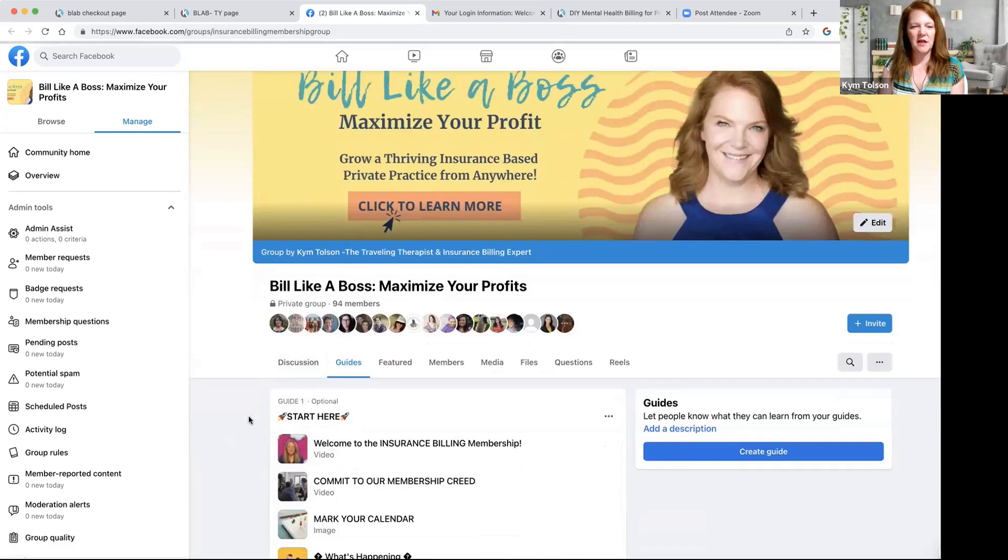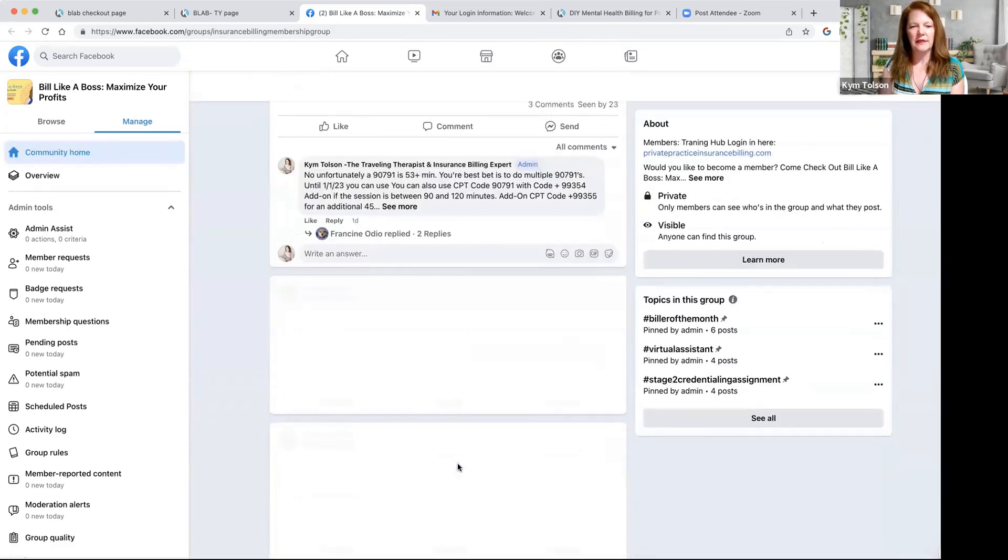Anytime you have anything come up, you can post it in here and we get back to you very quickly. We'll answer it on Wednesday during our live billers meeting. And also every single Friday at 9:45 AM Eastern, I go live as well. I give you updates on anything happening in the insurance billing world, any major changes, any new training videos. I also answer questions live — so if you pop in during that time, 9:45 to 10 AM every single Friday Eastern time, I'm right there to answer questions for you.